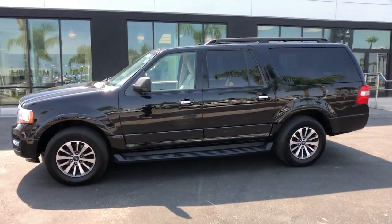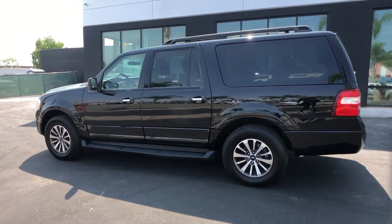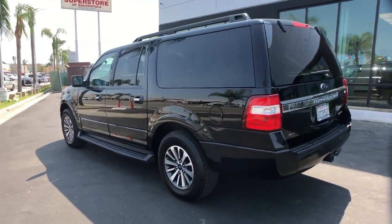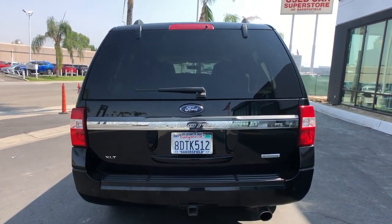You're gonna love the 2017 Ford Expedition. With less than 80,000 miles on the odometer, this vehicle stands out from the rest. Go big, go bold, go beautiful.